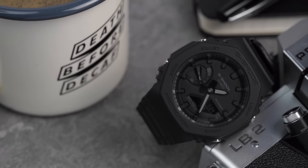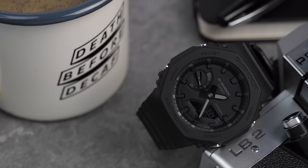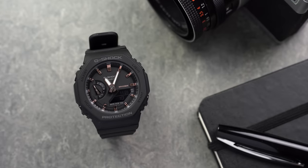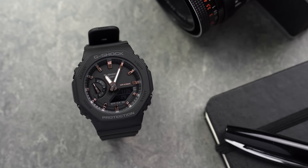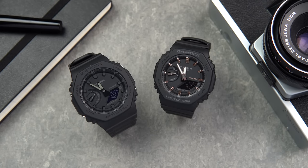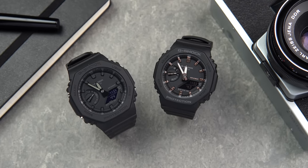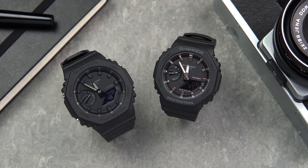However, for as surprisingly wearable as this 45mm reference is, people wanted a smaller size. And so, in 2021, Casio released the GMA-S2100. Once you put these watches side by side, you can instantly tell that the new reference is noticeably smaller than the original one, coming in at around 43mm.